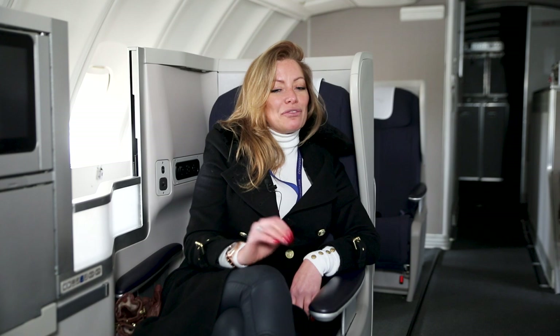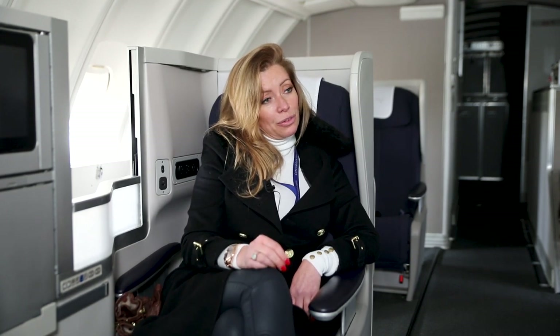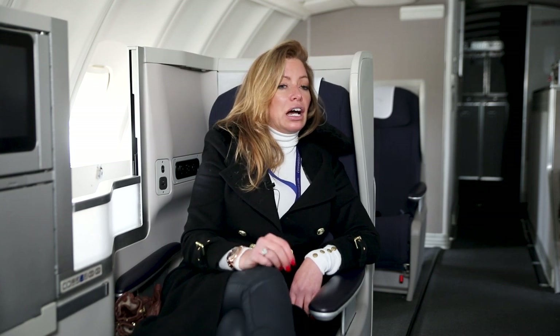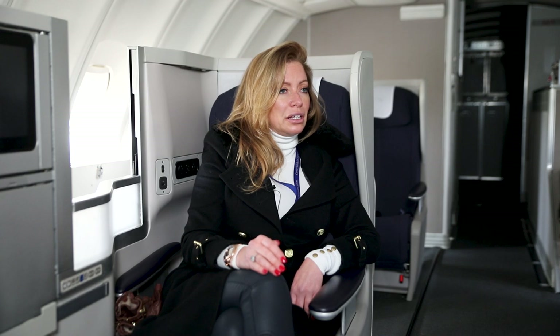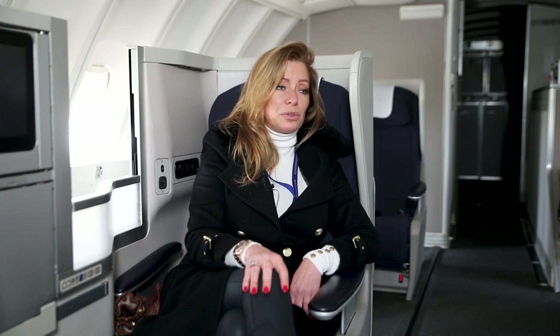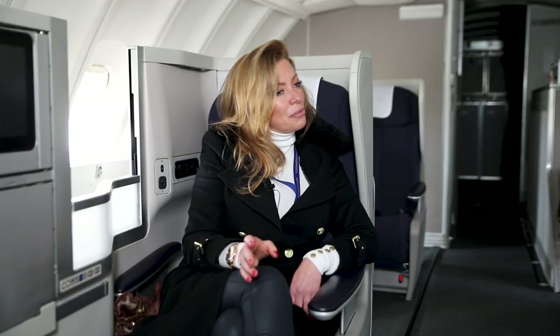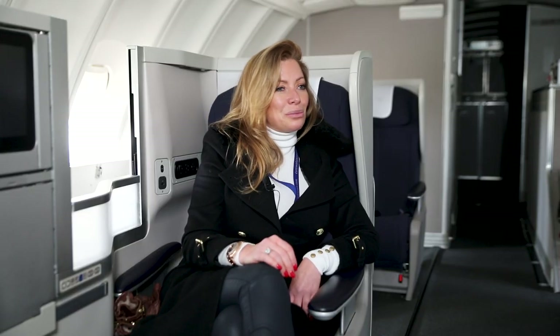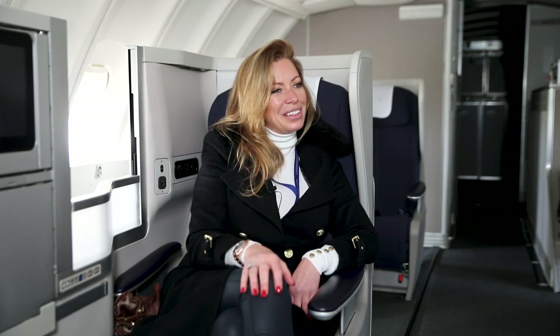The in-flight entertainment system is actually still owned by Panasonic, as it is with all of the BA aircraft. So they came back in to remove the IFE from the economy seats, but the rest they've given to us on permanent loan, which is very kind of them. The hope is that when she is up and running, we'll be able to do cinema screenings on board as well — it'll be a bit of a novelty and you can come on board with your popcorn and watch the latest blockbuster release.